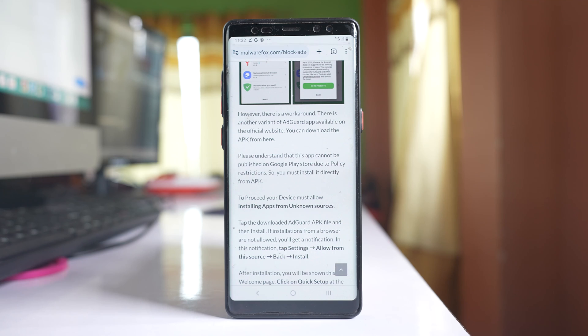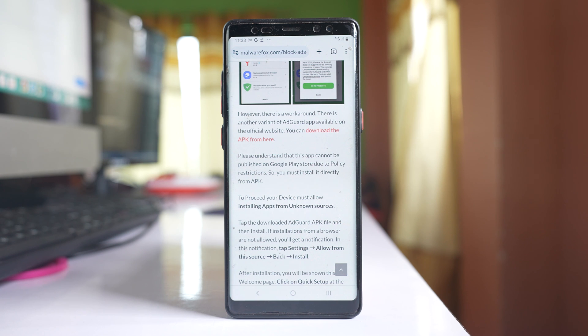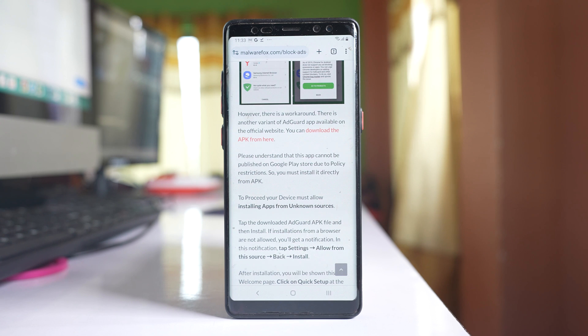If after doing all these things you still feel your phone is hacked, the last option is to factory reset your Samsung phone. Once you factory reset your phone, all data will be deleted. So if you want to back up any data such as photos, videos, or documents, save them to your computer or Google Drive first. After saving, factory reset your phone and it will be completely wiped and return to its original state. Do all of these things to fix if your phone has been hacked.